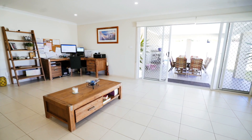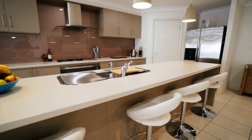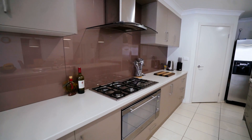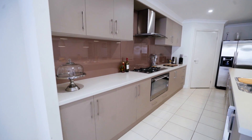The massive open plan tiled family room and meals area also opens off the impressive kitchen. This incorporates loads of bench and cupboard space, plus a 900 millimetre oven, stainless steel appliances and natural gas cooking.